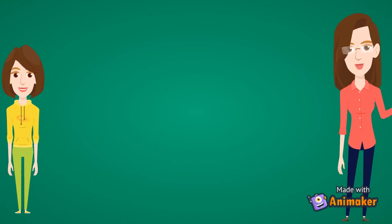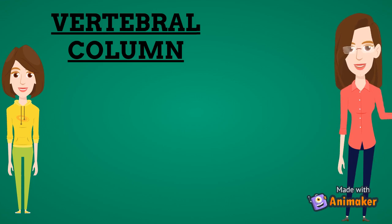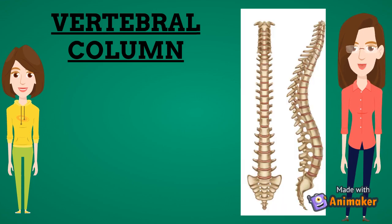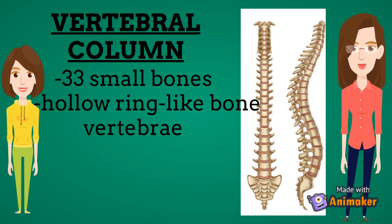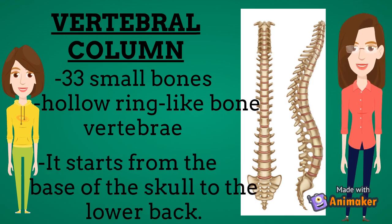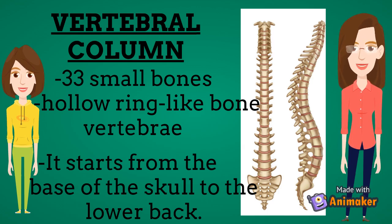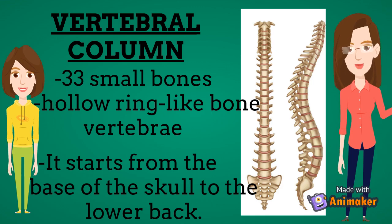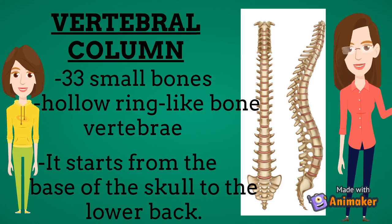The next part of the skeletal system is the vertebral column or the backbone. The vertebral column has 33 small hollow ring-like bones called vertebrae. It starts from the base of the skull and runs up to the lower back, also known as the spine. It protects the spinal cord present inside the hollow of the vertebral column. The spinal cord is a vital part of the nervous system. It provides support to our body and helps us to stand straight, bend, and twist.